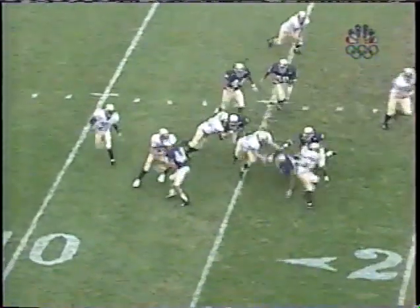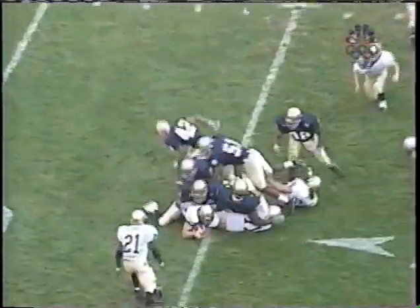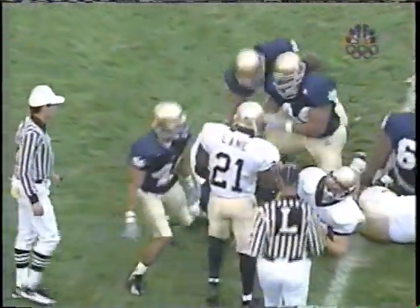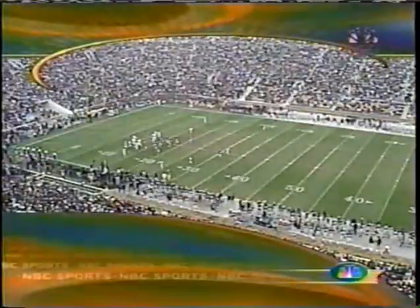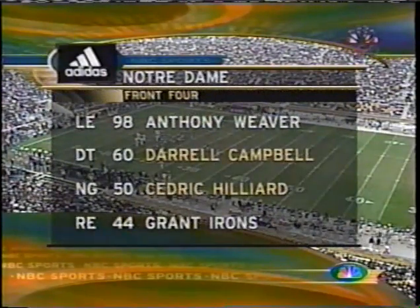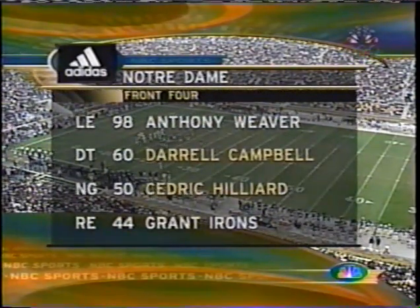Here's the option play. Madden keeps, nowhere to go. Stopped at the line of scrimmage by Shane Walton, who played the option well from his cornerback spot. Notre Dame's defense lines up this way to begin the game: Weaver, Campbell, and Hilliard — two seniors up front.